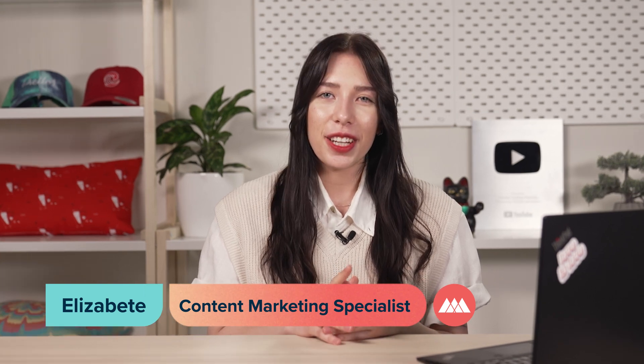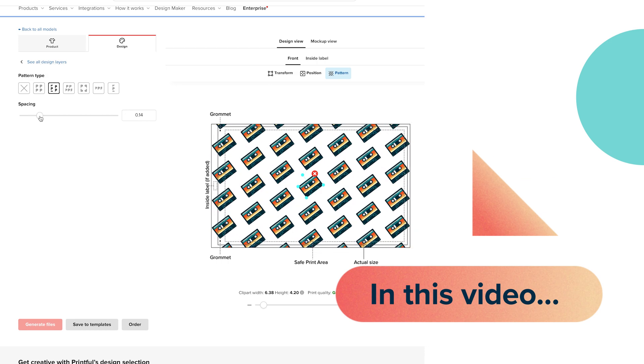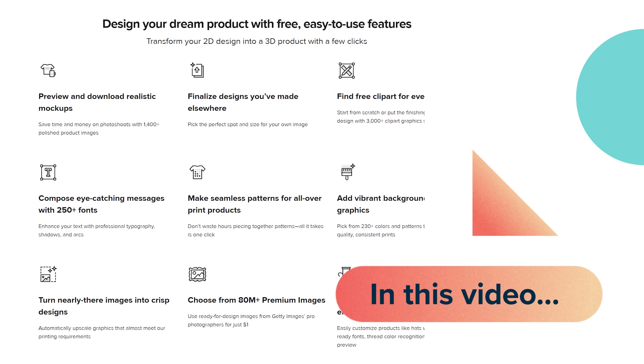I'm Elzebete from Printful. In this video, you'll find out what Printful's design maker is, see some of its coolest features in action, and learn about improvements made to help you create and sell custom apparel online.